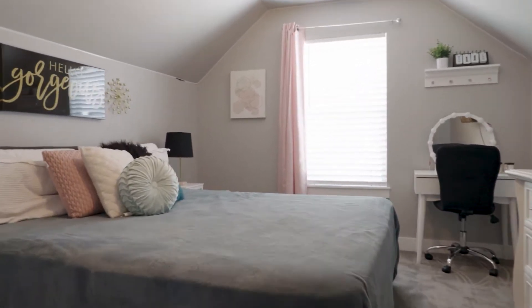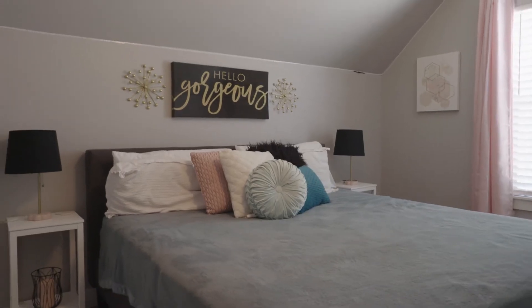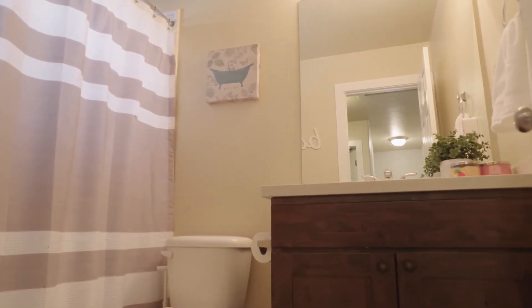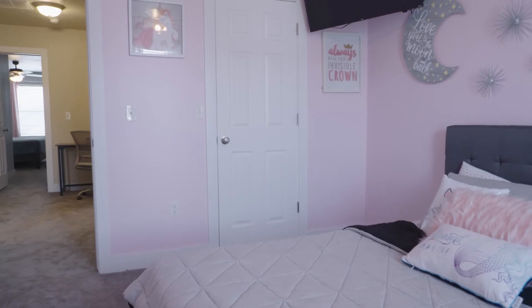Look how big these rooms are — that's just one of the secondary rooms. Walk-in closets in all of the bedrooms basically. A nice full bath right at the top of the stairs, another bedroom with nice big windows. Each of these rooms are so charming.